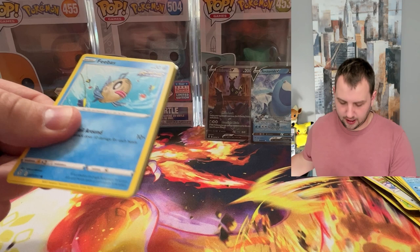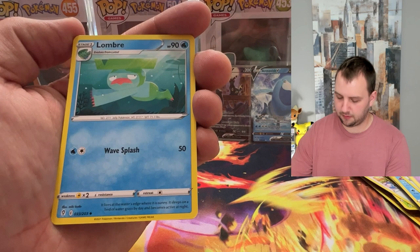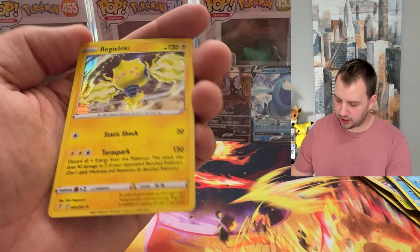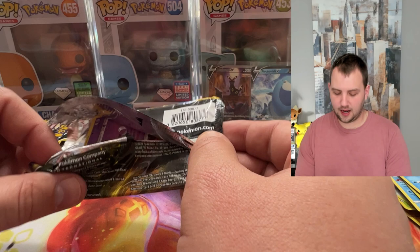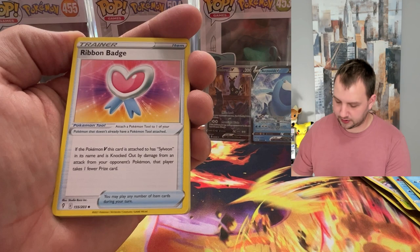Coming up soon — I have this awesome video planned. I'm going to open three packs of every Sword and Shield era set, kind of ushering in the new era of Pokemon into Scarlet and Violet. I ordered packs and I'm just waiting for them in the mail. I'm going to have everything — Sword and Shield Base, Rebel Clash, all of them, including specialty sets like Champion's Path, Shining Fates, and Celebrations. It's going to be pretty awesome and I'm really looking forward to it.